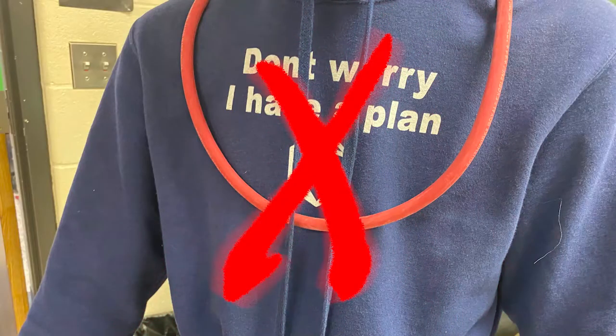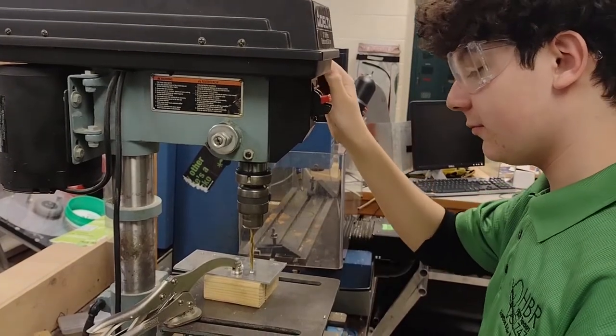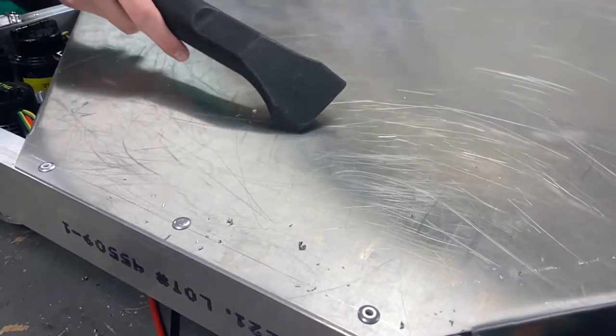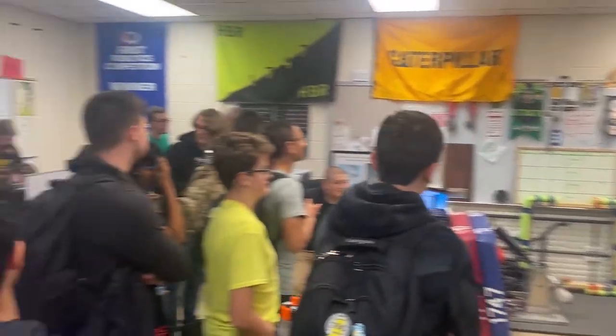To quickly recap: follow the dress code, always have a mentor around, follow safety procedures for power tools, watch out for any possible hazards, keep your workspace clean, and work effectively and communicate well with your team. This is how you maintain a proper workshop environment and work well with your team.